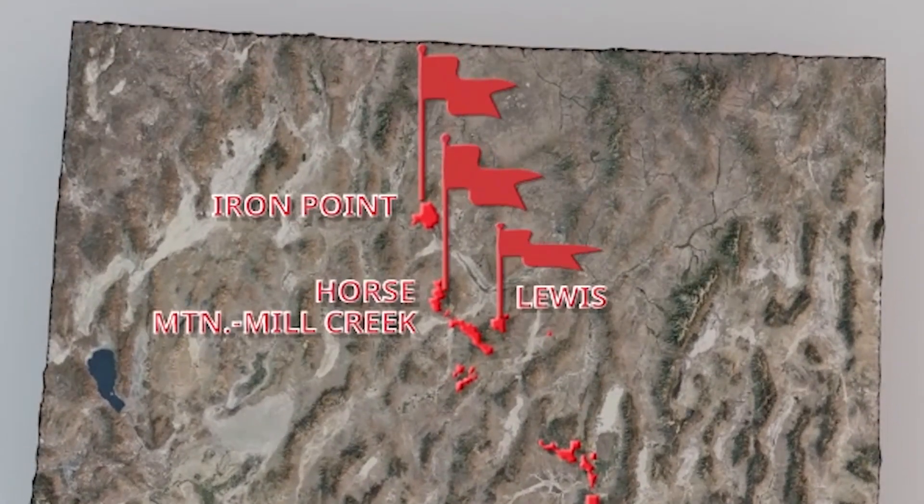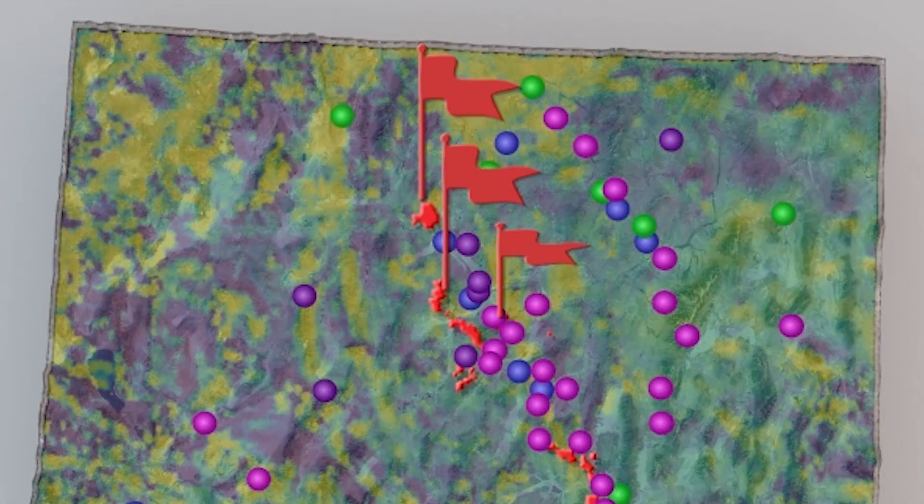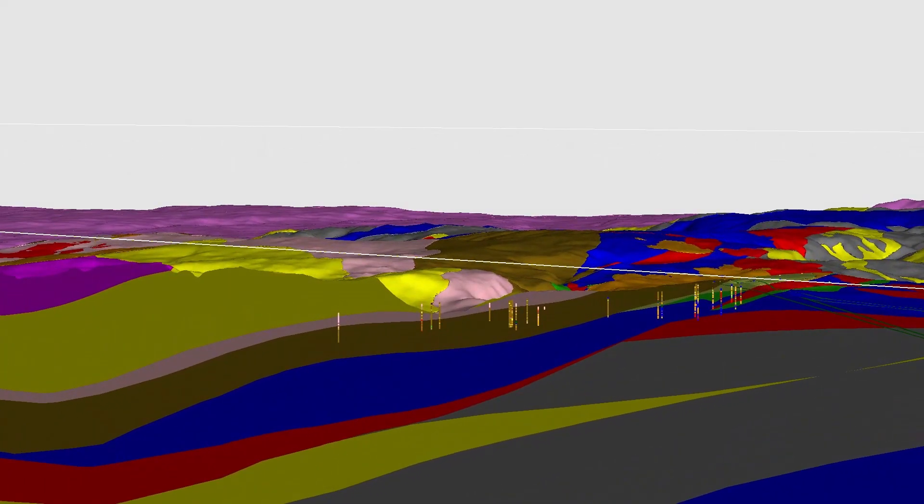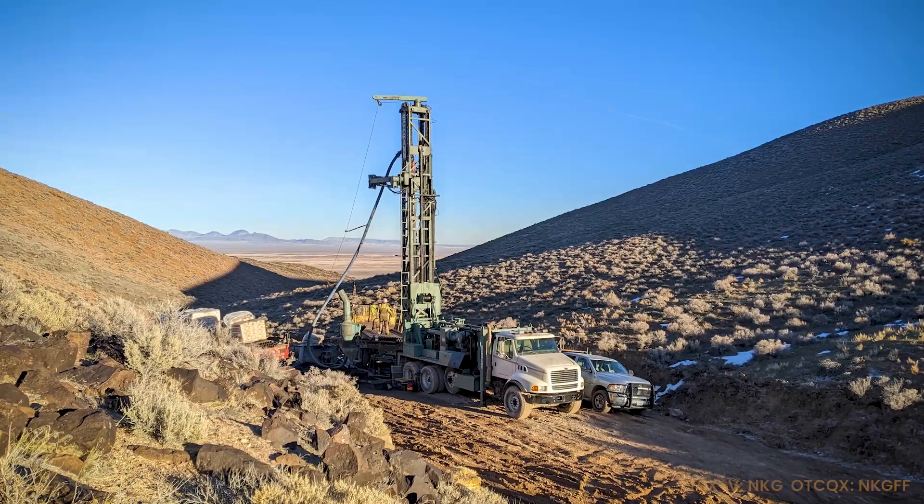In an environment like Iron Point or Lewis, we have a tremendous amount of data. What the machine learning in Goldspot allows you to do is look and see if we can find patterns, find targets. It's going to help us pick where we're going to drill.